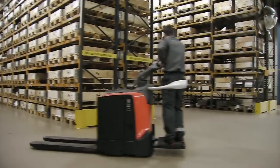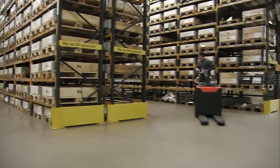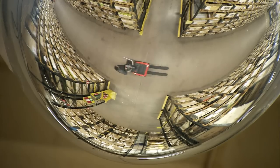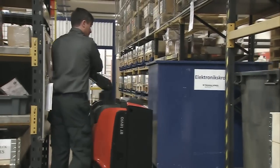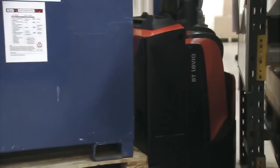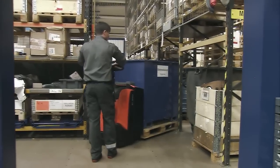The new BT Levio P-Series benefits from outstanding acceleration and driving speed, making it the fastest powered pallet truck on the market. The perfect combination of small size and power steering delivers higher manoeuvrability and maximum agility even in the narrowest spaces.